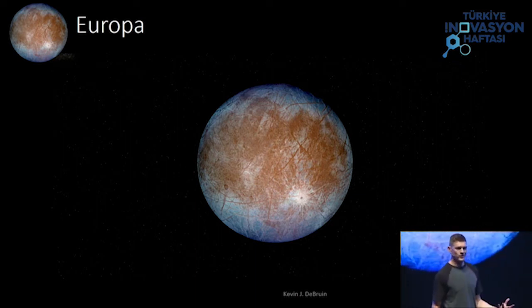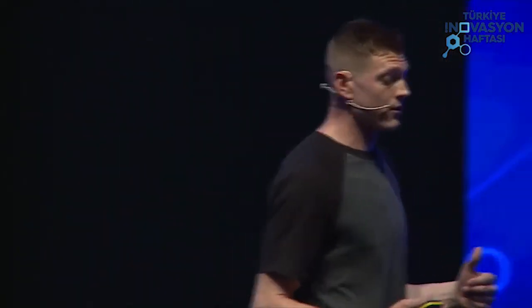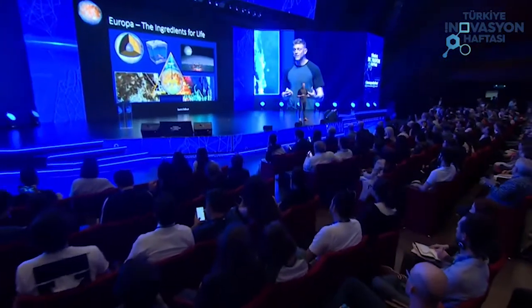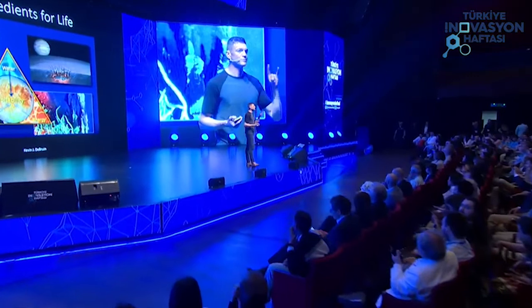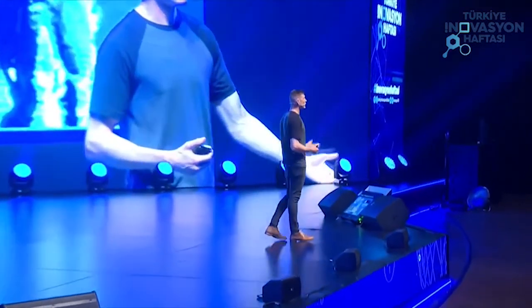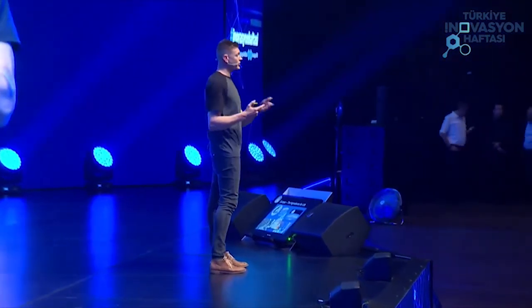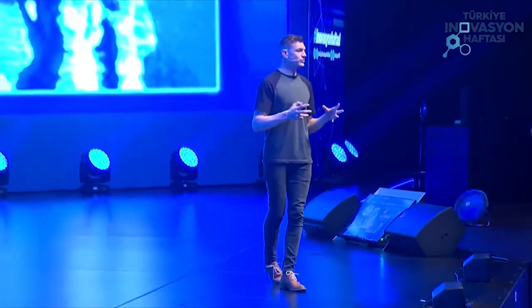So why is Europa the best place to find aliens? From what we know about life here on Earth, you need three ingredients for life. First, you need water — where we find water, we normally find life. Europa has it; we've learned from Galileo and from the Hubble Telescope about the salt water ocean underneath that ice crust. Second, we need chemistry — the building blocks of life: carbon, hydrogen, nitrogen, oxygen, phosphorus, and sulfur, abbreviated CHNOPS. We need the right combination of those elements to form molecules to give us life.